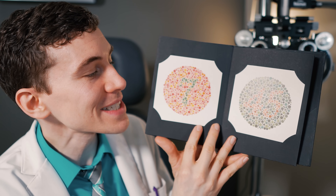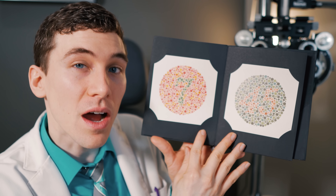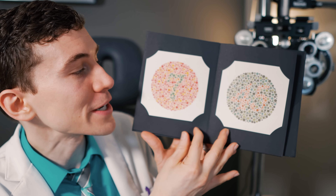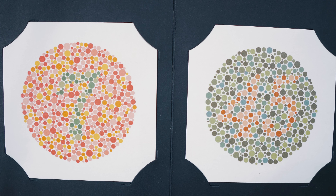Pages 6 and 7 should be very obvious for people with normal color vision, but are almost illegible for people with red-green color deficiency. There should be a number 7 on one side, and then we should see something closer to 45 on page 7.